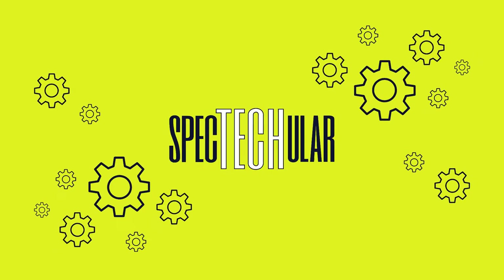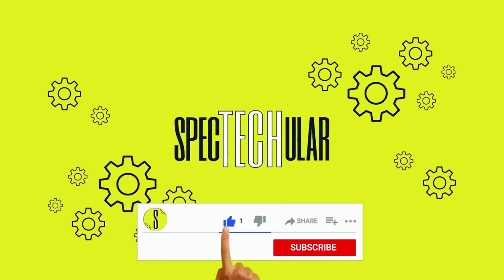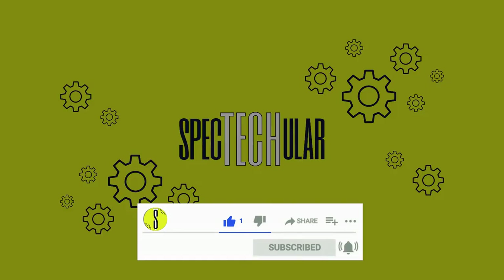Let us know which one is your favorite truck. Tell us in the comments, and remember to subscribe to our channel for more spectacular content.